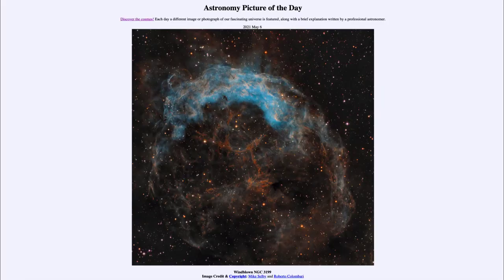Greetings and welcome to the introduction to astronomy. One of the things that I like to do in each of my introductory astronomy classes is to begin the class with the astronomy picture of the day from the NASA website, that is apod.nasa.gov/apod. And today's picture is for May the 6th of 2021.